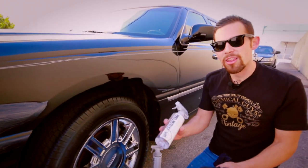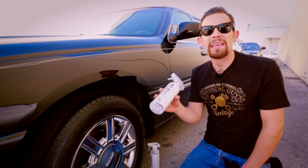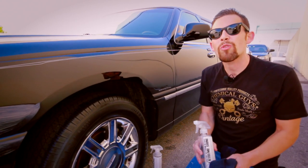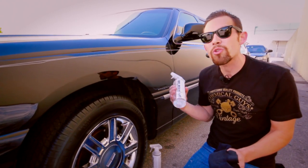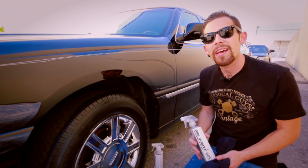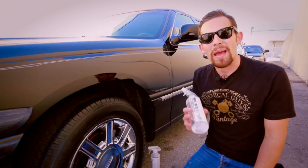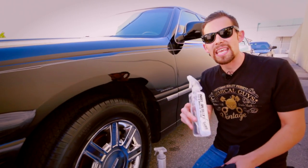If you have any more questions about our Chemical Guys Extreme Shine Sprayable Dressing, check out our website at ChemicalGuys.com. If you want to learn more about detailing, subscribe to our YouTube channel — we have over 400 tips and tricks on how to take care of any vehicle, including super long stretch limos just like this one. Check out our Chemical Guys forum at ChemicalGuysforum.com. But always remember to have fun, stay clean, and keep on detailing.